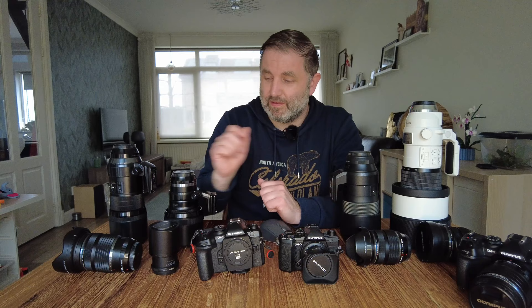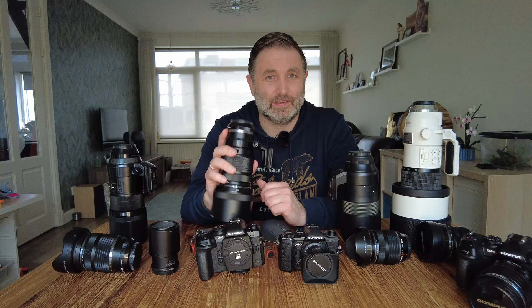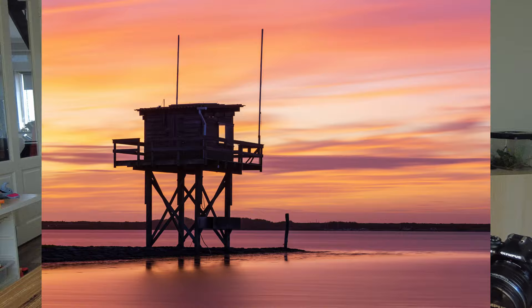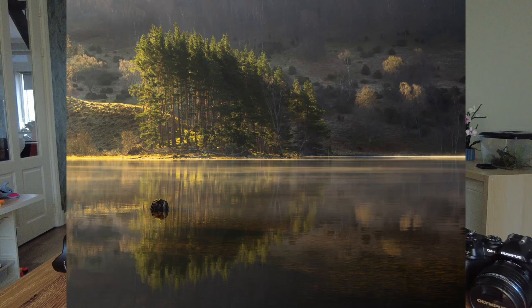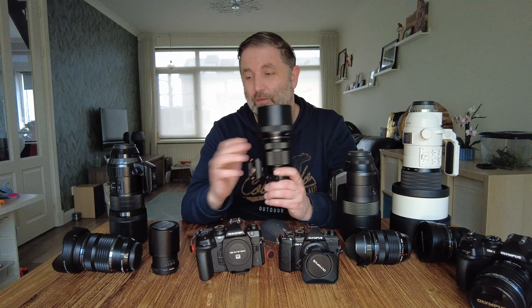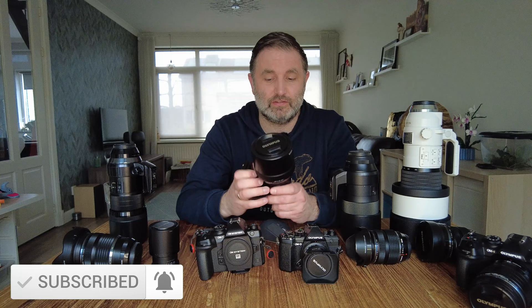After the 12-40, my most-used lens is the 40-150. I love this lens — it's such a good focal range: 80-300mm full-frame equivalent, weather-sealed, and absolutely crisp sharp images. I'm still impressed with it and wonder if they'll ever make a version with stabilization like the 12-100. I'd say about 70-80% of my images are shot with these two lenses: the 12-40 f2.8 and the 40-150 f2.8.